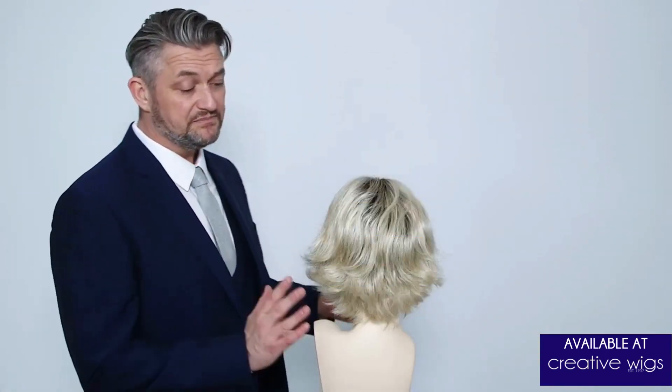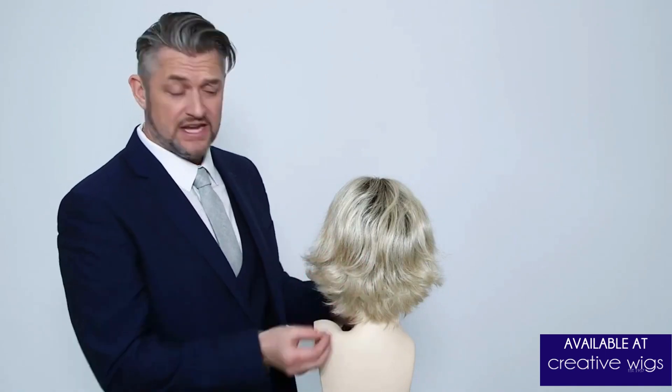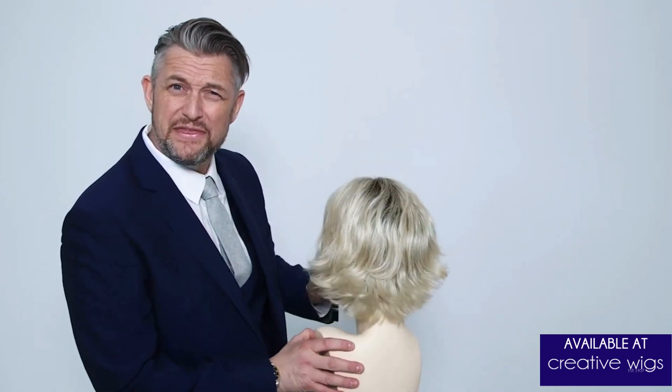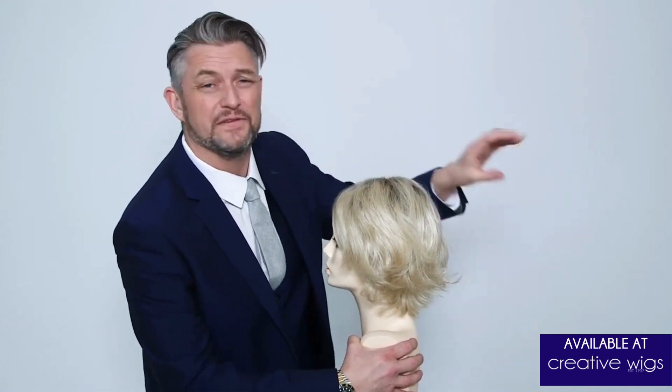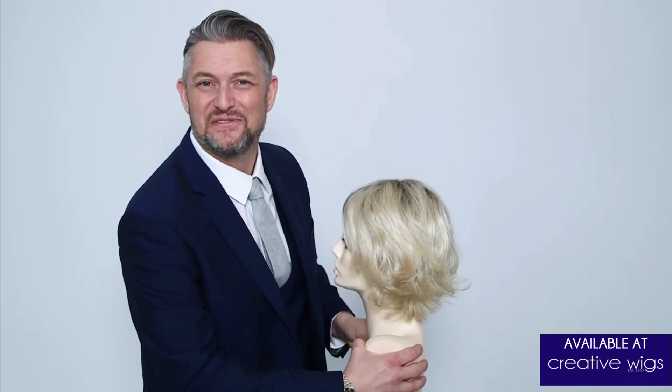As you can see with Jocelyn, what we've done here is we've carried on with the layers and we've really feathered the ends of this haircut so the little flips just look super soft. Jocelyn is a synthetic wig with a machine-made cap and adjustable straps.